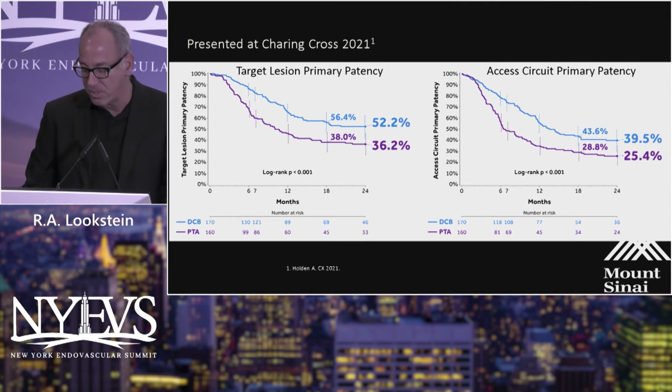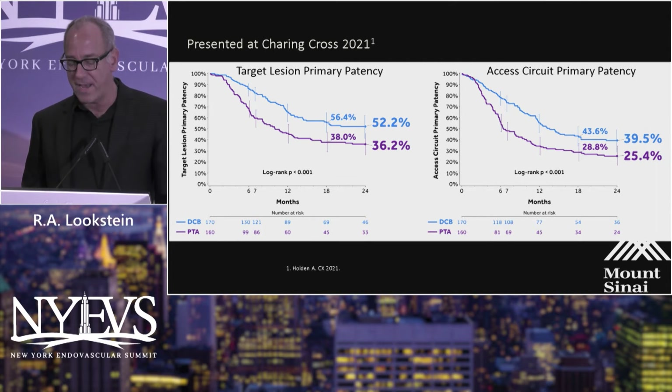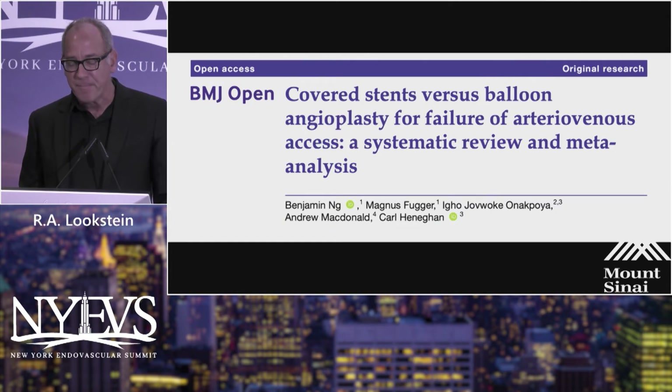The 12-month results have been subsequently published earlier this year in the Journal of Vascular and Interventional Radiology. We are on the verge of demonstrating clear superiority of this technology in terms of long-term clinical benefit.